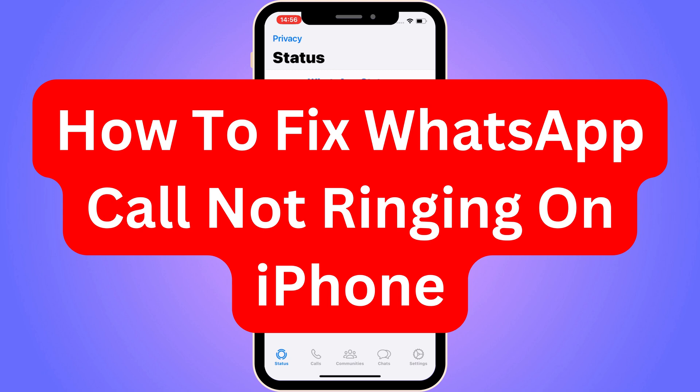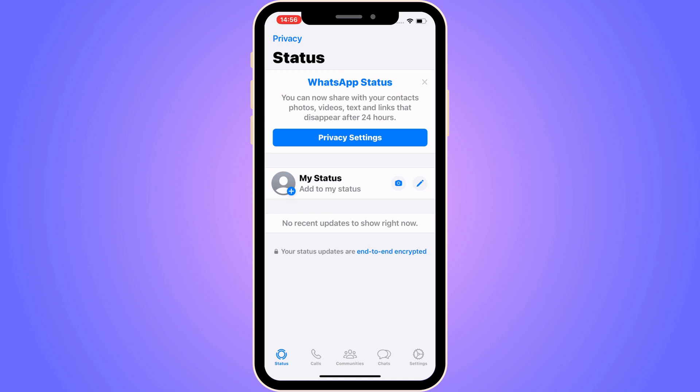Do you want to be able to fix WhatsApp call not ringing on your iPhone? In this video I'm going to show you step by step exactly how to fix this. It is very important that you watch until the very end and follow along step by step, and try all of the steps I'm going to show you. The first step is going to be quite easy.